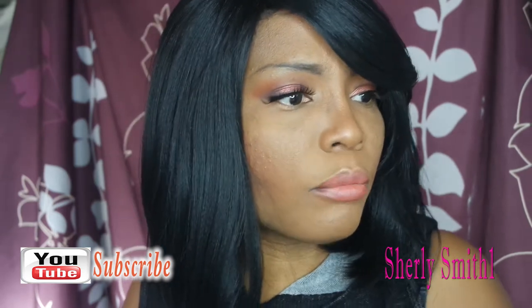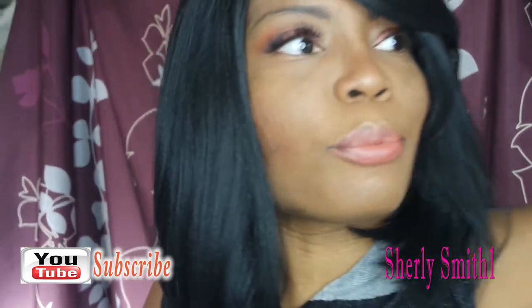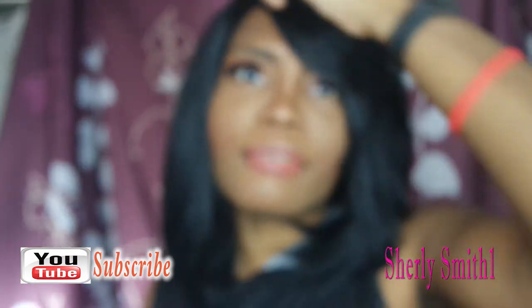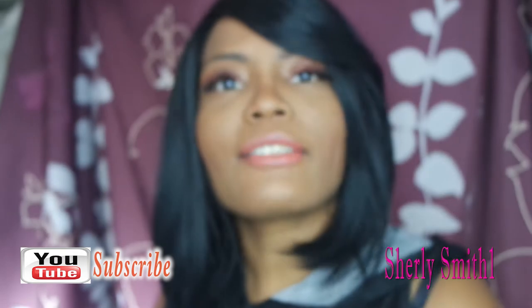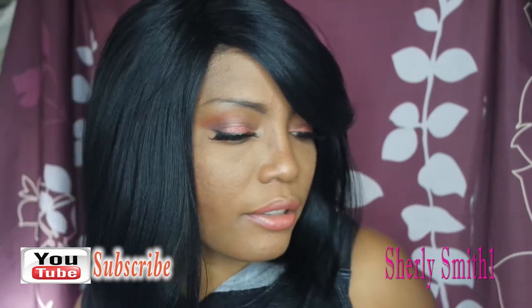Good afternoon YouTube family, this is Shirley coming to you with her morning toothbrush routine. A dear friend of mine asked if I could show the products and how I take care of my teeth.